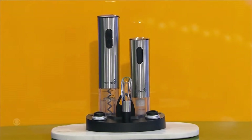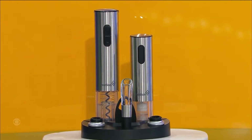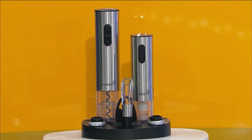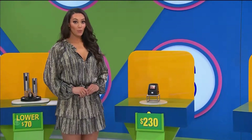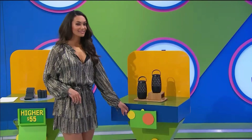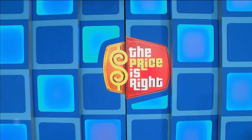All right, here we go. First up, this all-in-one wine set includes an electric corkscrew, one aerator, a wine preserver, charging base, foil cutter, and two stoppers. Ninety-nine dollars — is that the actual price? All right, two-thirty is the actual price. Higher or lower? Thirty-five dollars is the actual price. Higher. Seventy-nine dollars is the actual price. Higher or lower?